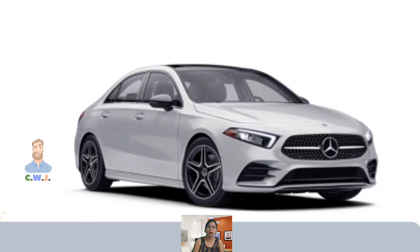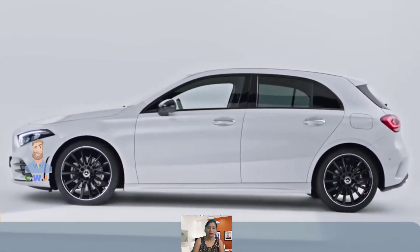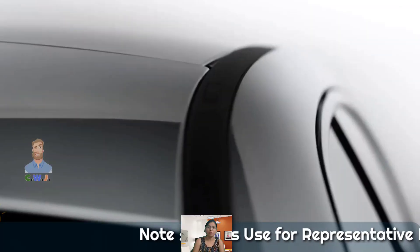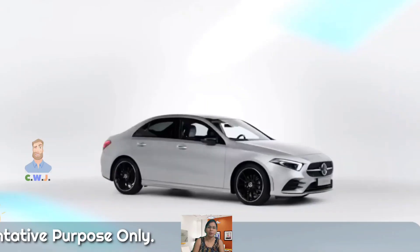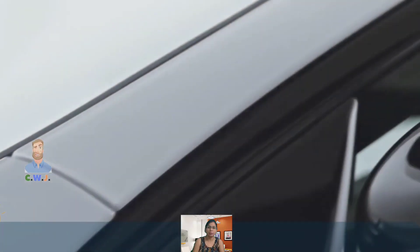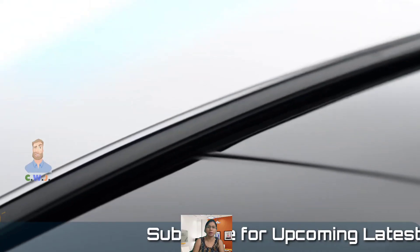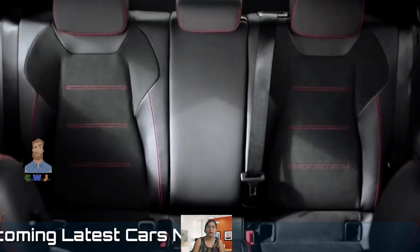The lure of owning a product with the three-pointed star is a strong one — not just in India. For many, the dream of owning a Mercedes-Benz has been an inspiration shared by people of all ages around the world. Despite the fact that the Mercedes customer base has grown by leaps and bounds since it entered the Indian market, there are always those who aspire to own their first Mercedes. It's the combination of these two factors — the aspiration of new buyers and the existing customer base — that Mercedes is counting on for the success of the A-Class Limousine.